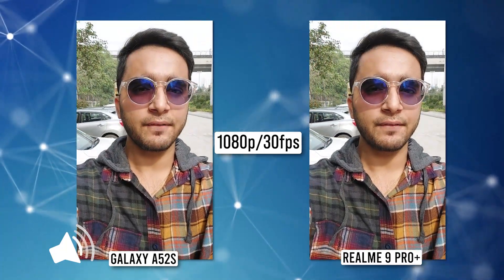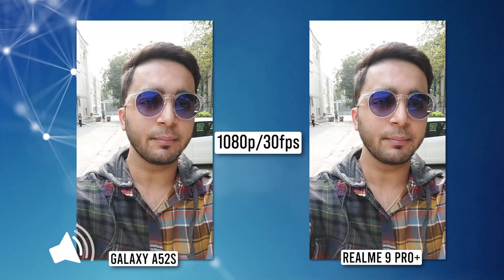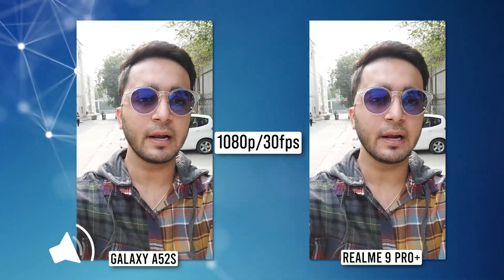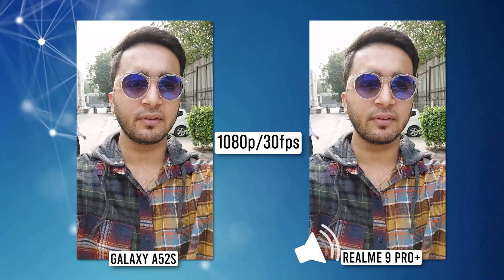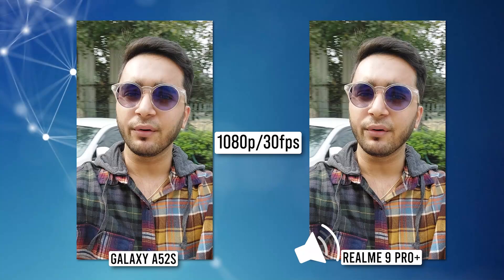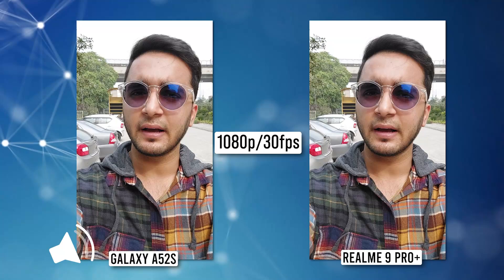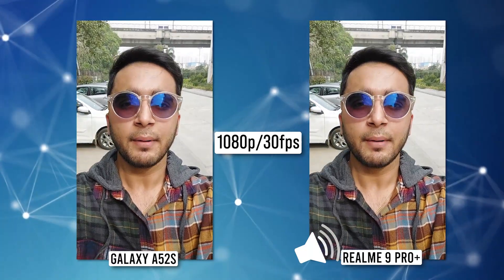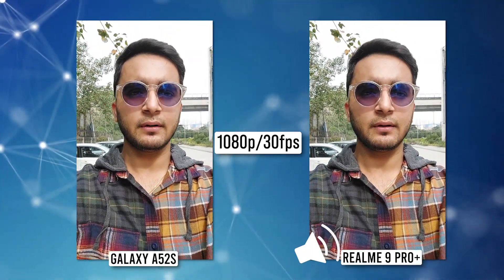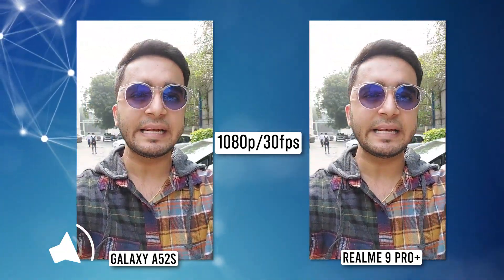Comparing skin tones, Samsung's skin tone is looking slightly more natural while Realme's is looking a bit on the yellowish side. As for stabilization, both are doing a fairly decent job — not the best, but good for the price with no judders. The audio and mic quality is also worth noting, so let me know about that in the comments. Overall, the front-facing video quality of both smartphones is looking pretty neck and neck.